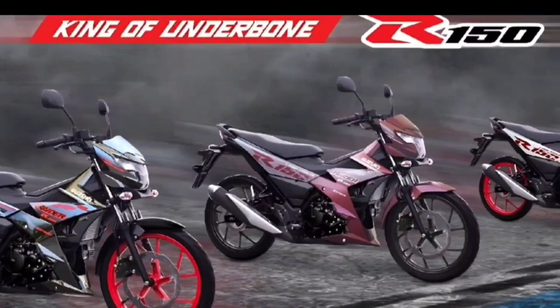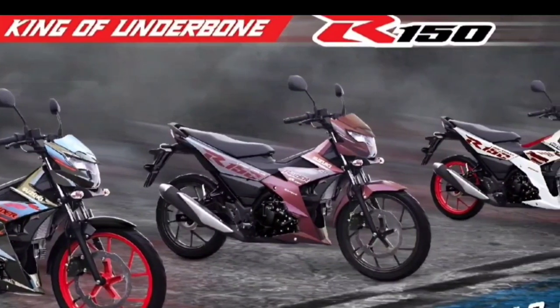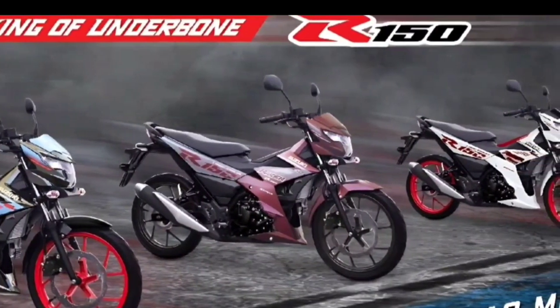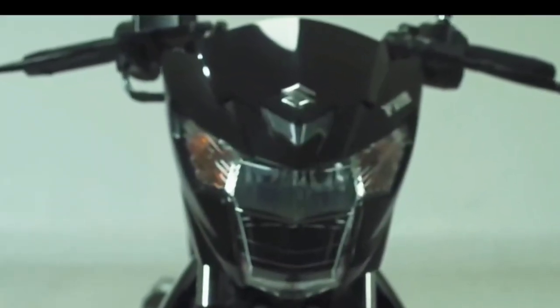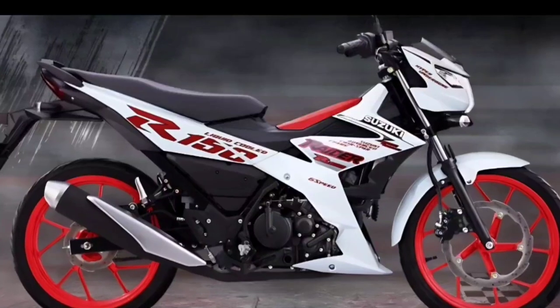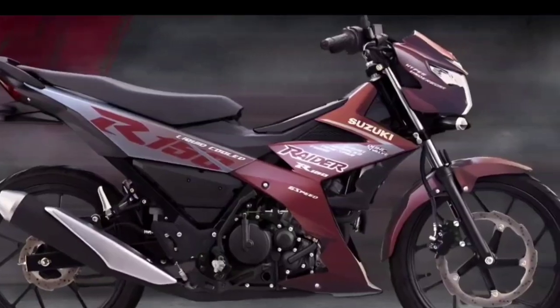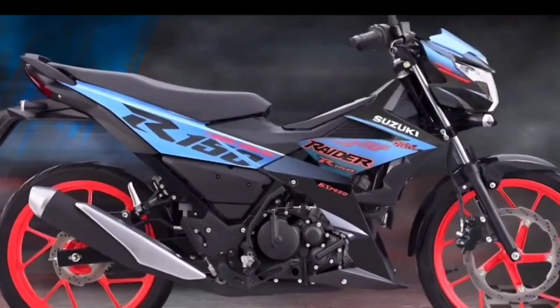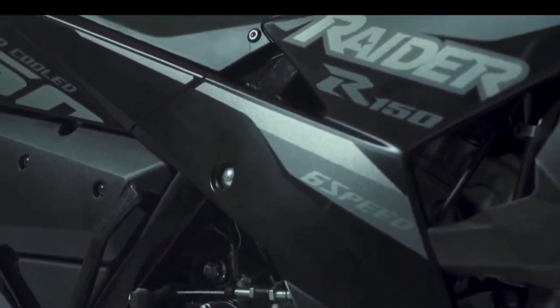The new Suzuki Raider R 150 FI is designed to navigate both busy alleyways and suburban roads. There is no information about the price yet, but an update will be provided soon. Are you planning to buy this motorcycle? Let us know in the comments below. Don't forget to subscribe, leave a like, and share with your friends — thanks for watching.